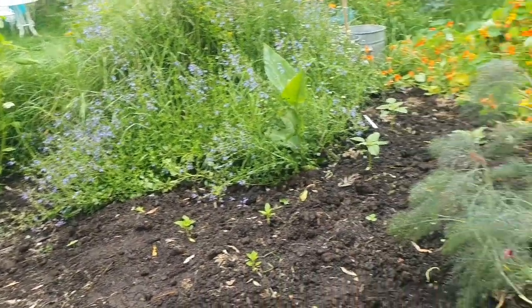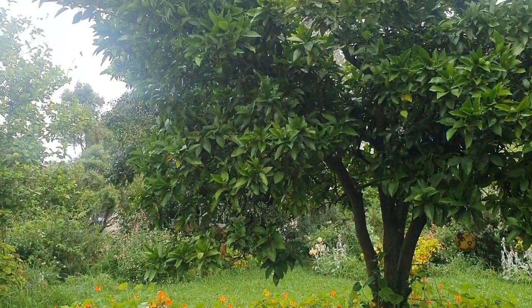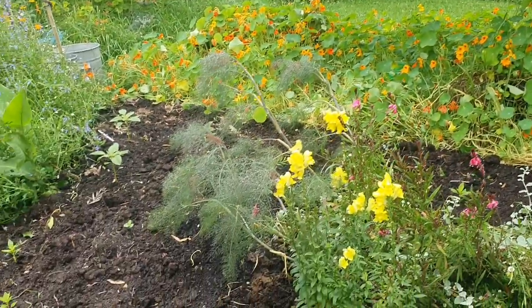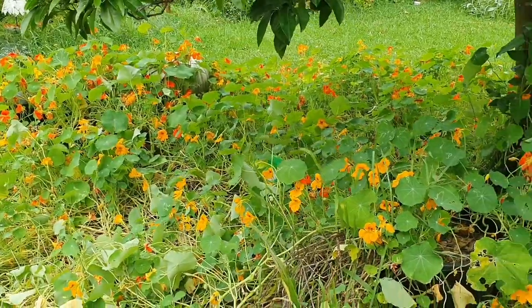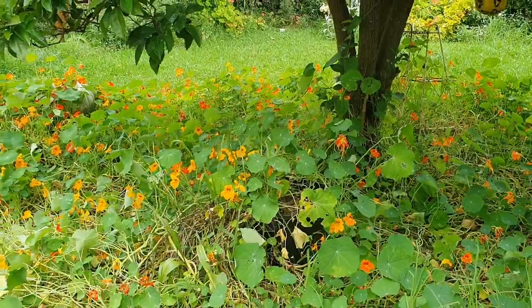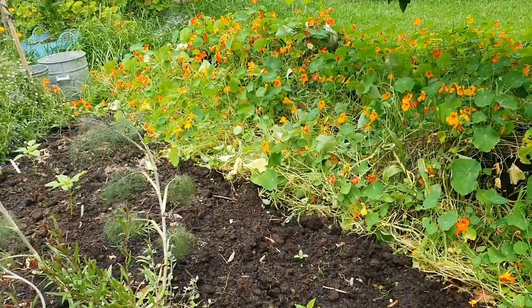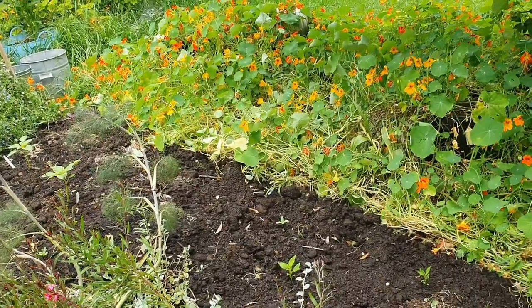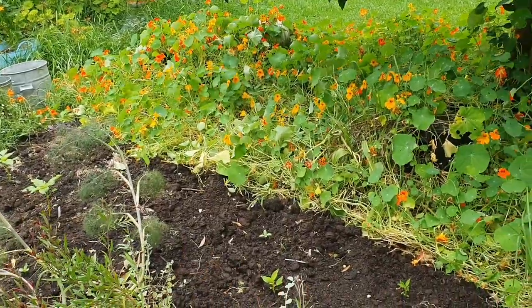This section is just underneath our orange tree — the fruit are really small at the moment. You may remember this is where I had all of the Russian Red kale. The nasturtium plants which I had originally planted under the orange tree were also growing in this area; they were really starting to encroach the space.